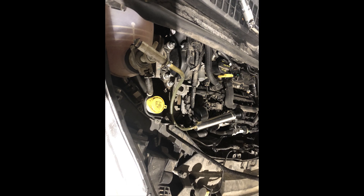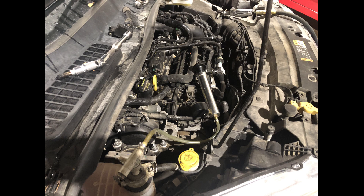The customer was complaining of coolant loss. We did a pressure test on it, checking for leaks, and found an internal coolant leak.